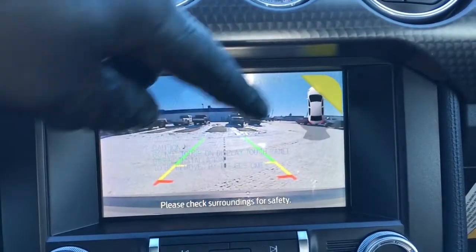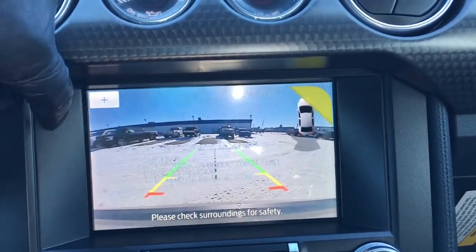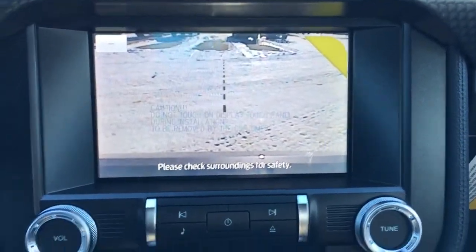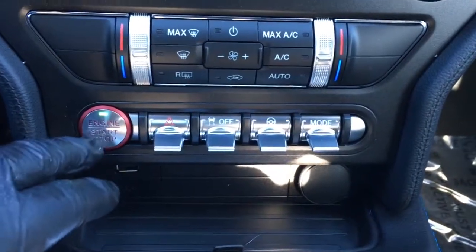When you kick it in reverse it does have a backup cam with a reverse sensing system, distance measuring lines, and a centering line. You can punch in to get a better view when you're backing up.